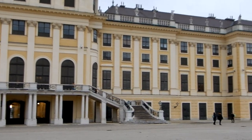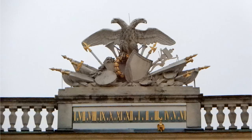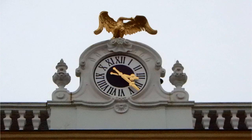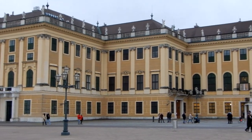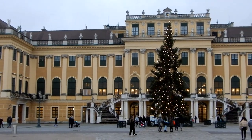Nach diesem Schwenk über die Gartenfassade des Schlosses wollen wir einige Details unter die Lupe nehmen. Hier der Kronprinzengarten mit der Uhr an der Westseite des Schlosses. Und so sieht das Schloss vom Ehrenhof her aus, also von der Seite der Schönbrunner Schlossstraße.